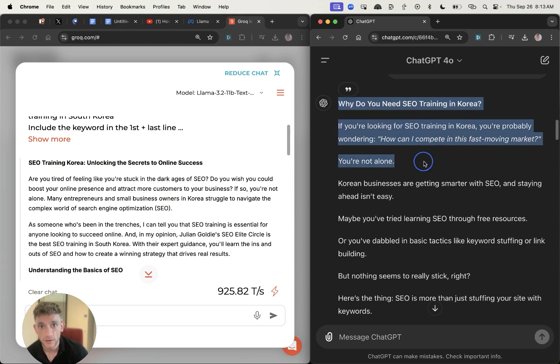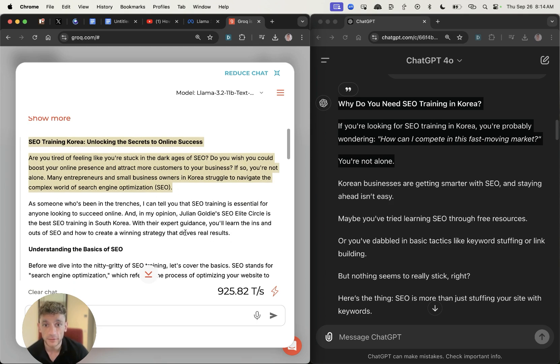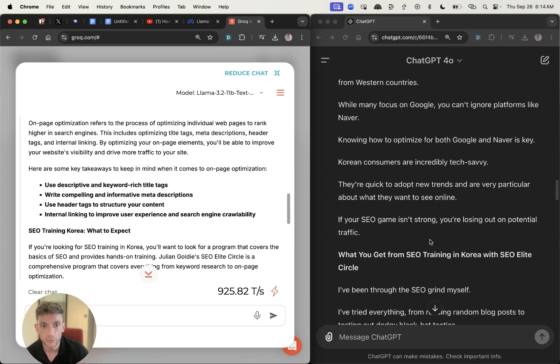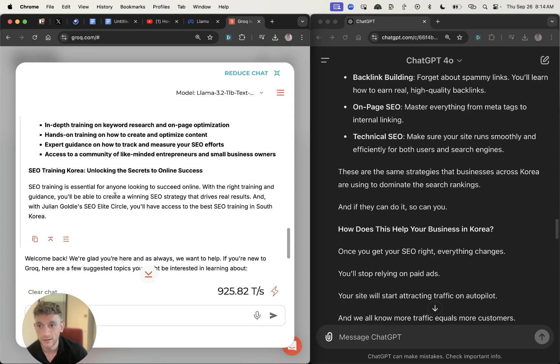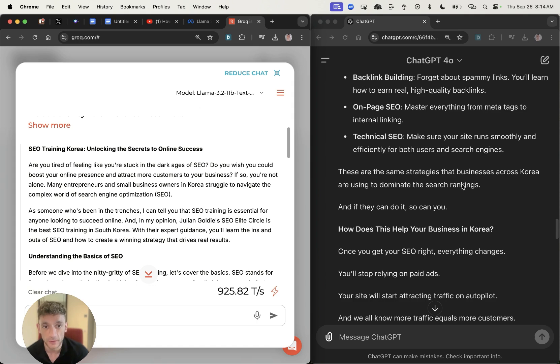The ChatGPT-4 content is better for the user and also better for the algorithm versus Llama 3.2's content — and this is just with a rough prompt. Llama 3.2's writing style is not quite as good as ChatGPT-4's. However, Llama 3.2's formatting is more readable and easier to scan, making it more valuable to the reader, whereas ChatGPT-4's content is heavier on text and doesn't read quite as nicely in terms of tonality. But if you're looking to save time, Llama 3.2 is way faster.